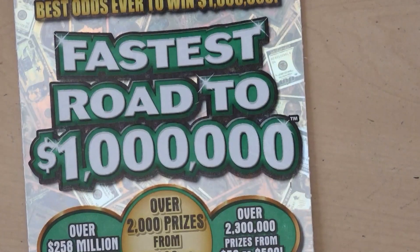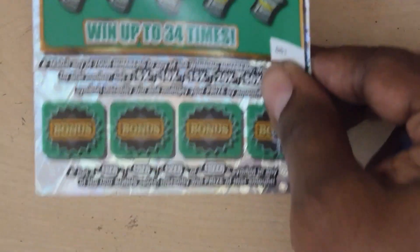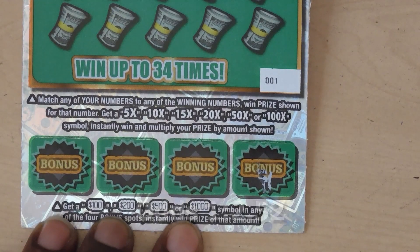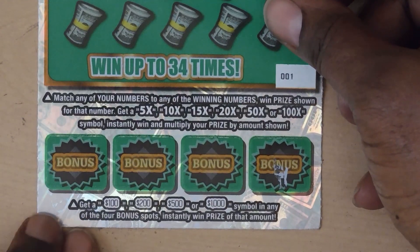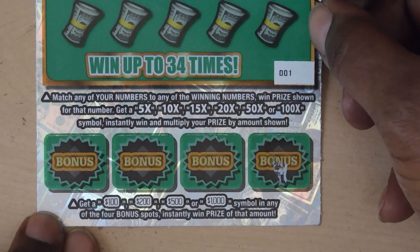Our last ticket is the $30 Fastest Road to One Million. It's a matching numbers game. If you get a 5, 10, 15, 20, 50, or 100 you multiply your prize. At the bottom there are four bonus spots — get a $100, $200, $500, or $1,000 symbol in any of those bonus spots and you win the bonus.